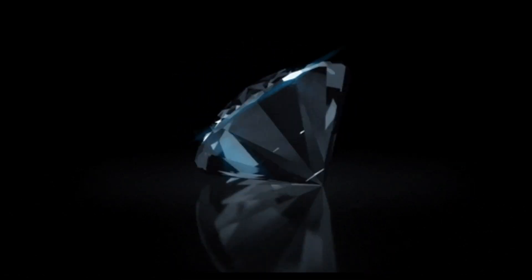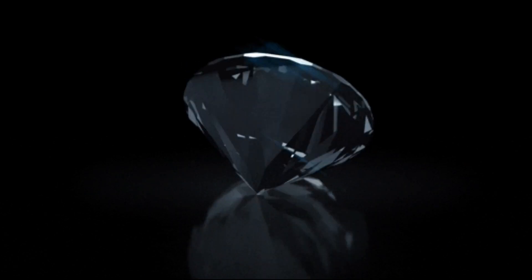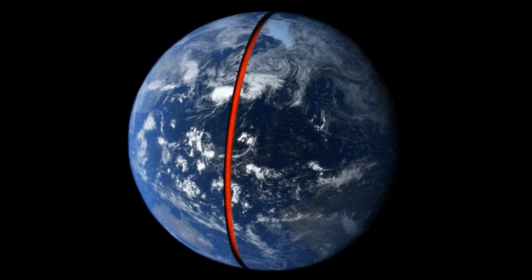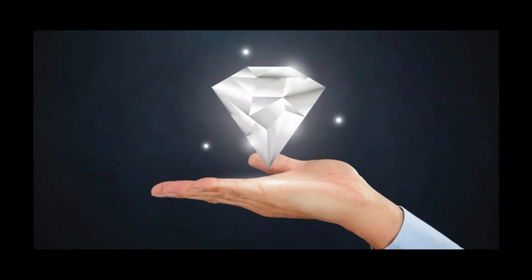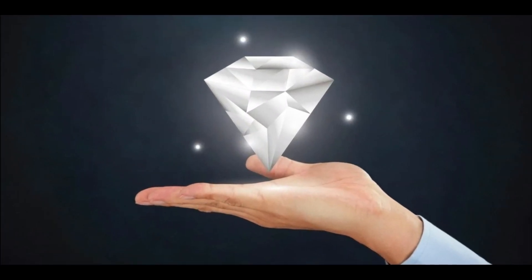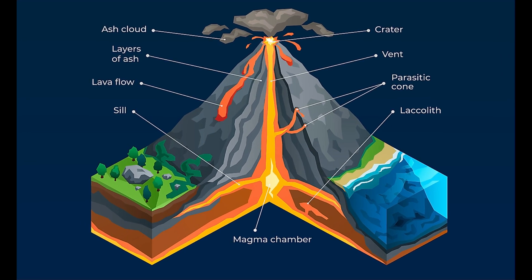Hi, have a nice day. Today I am going to discuss the story of how diamonds make their way to the surface — a fascinating journey that spans millions of years. From deep within the earth's mantle to the hands of jewelry enthusiasts, this remarkable process involves geological forces, intricate chemistry, and human ingenuity.